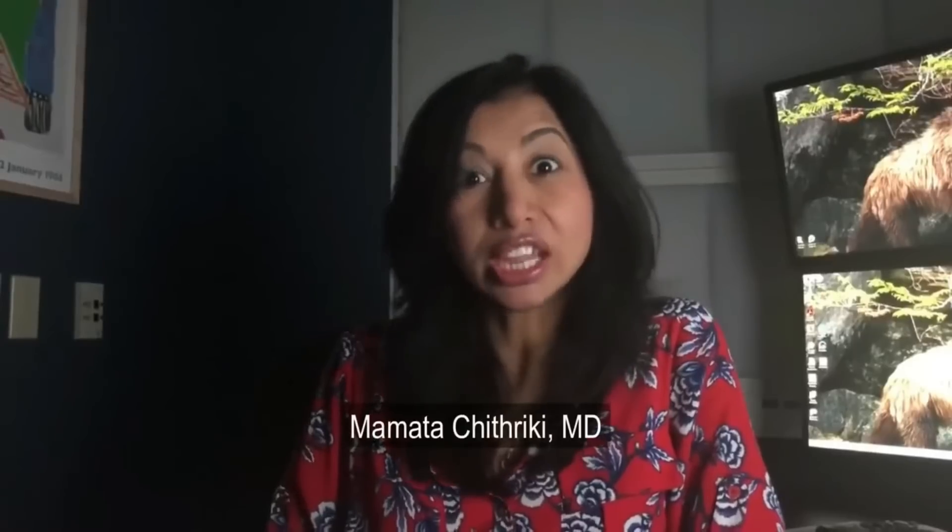Welcome to the You Can Be Healthier in 3 Minutes video blog. I'm Dr. Mamatha Chitriki, and today I'll talk to you about a form of cholesterol that is important to keep at its lowest levels to maintain your good health and longevity.